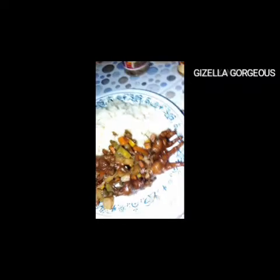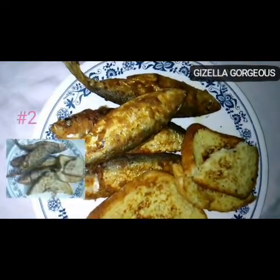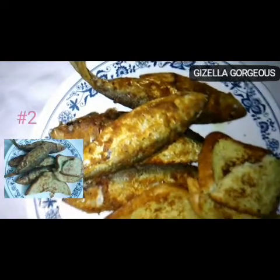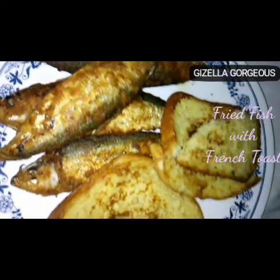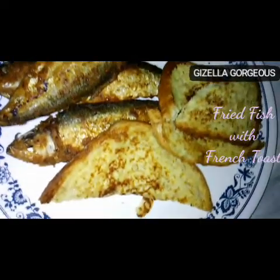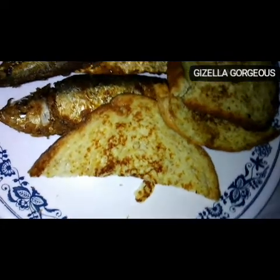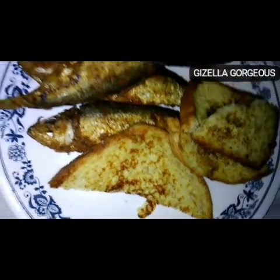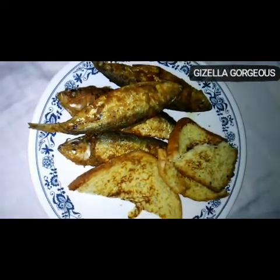For number two, we have our fried fish with French toast. This is actually my very first time preparing French toast, and boy, it was really delicious. I saw it on YouTube and I just went ahead and did it, and I don't regret it at all.